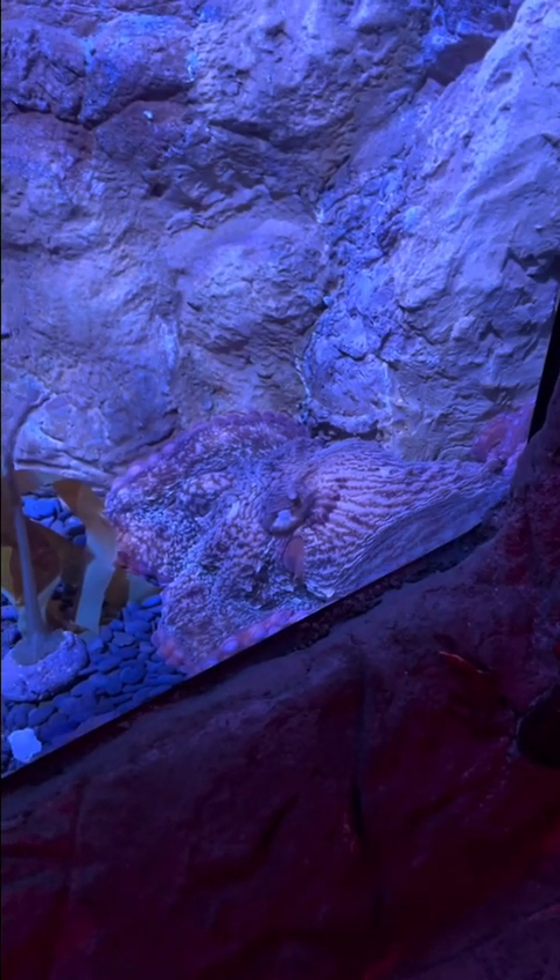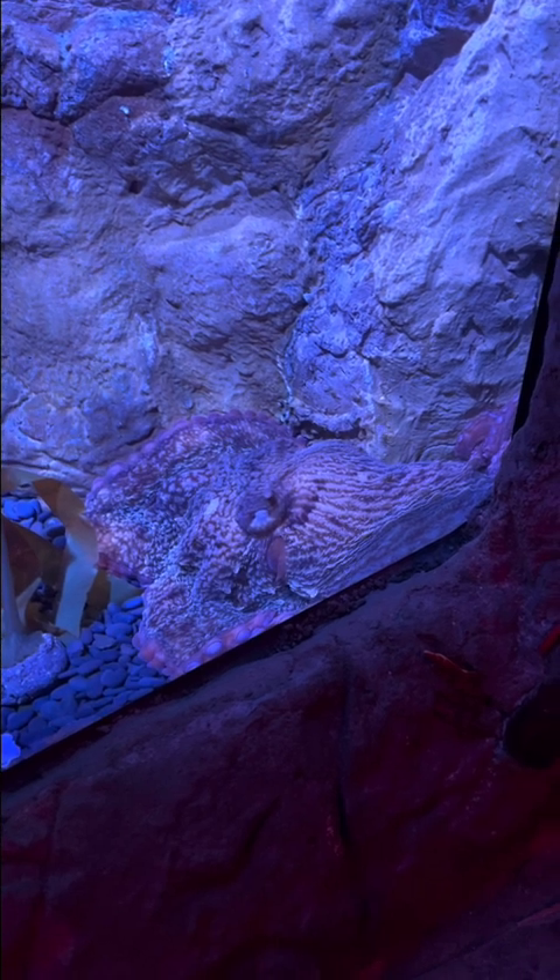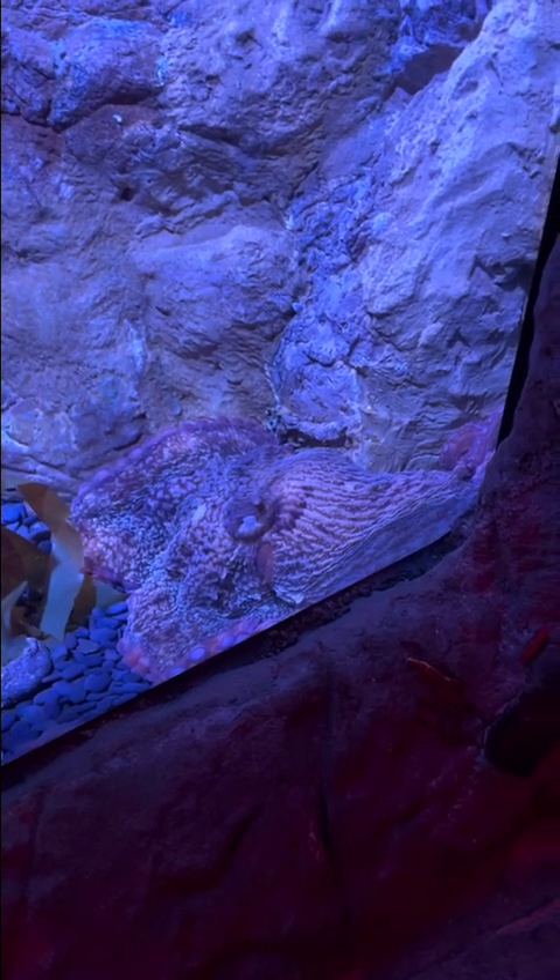And this is a giant Pacific octopus, which can change color almost as fast as you can change your mind.